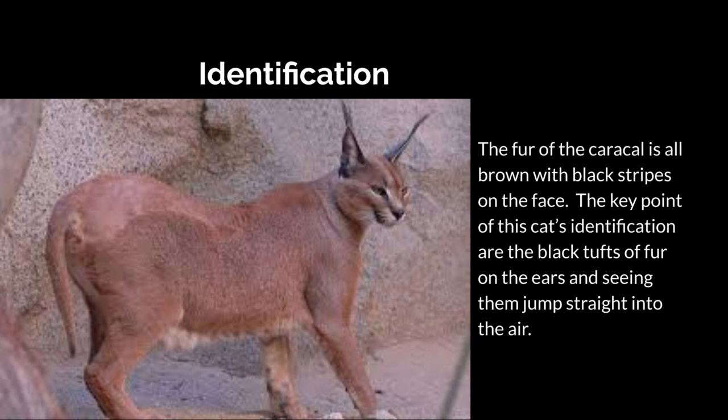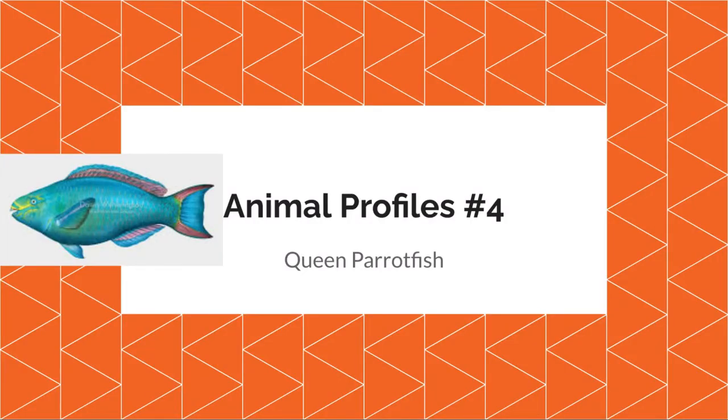Identification: the fur of the caracal is all brown with black stripes on the face. The key point of this cat's identification are the black tufts of fur on the ears and seeing them jump straight into the air. Also, light mode warning for all the dark mode users. Next time is the Queen Parrotfish. I will see you in the next video.